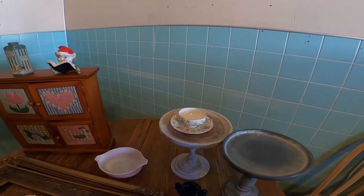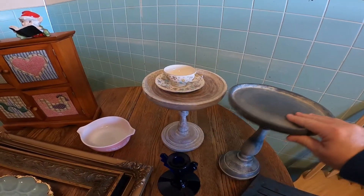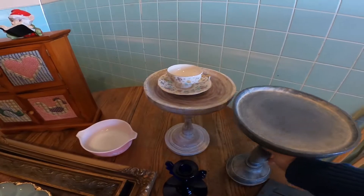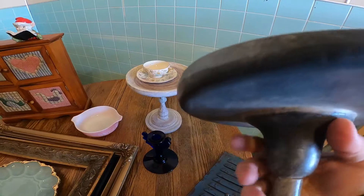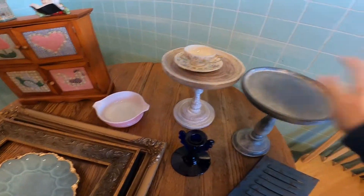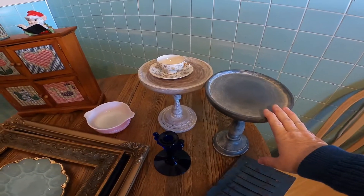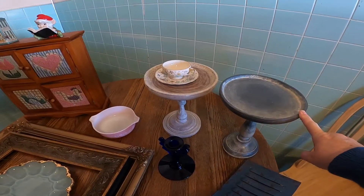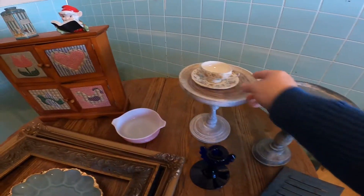I got these two pedestals. I didn't notice, but this one is cracked right there — so I'm probably just going to use that one for when I set up things and take pictures and video, just for displays. But this other one is in good shape.